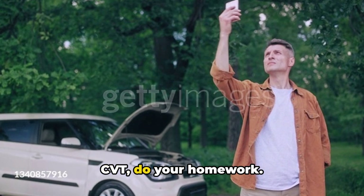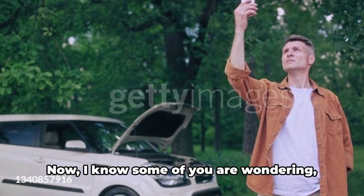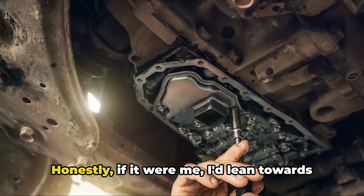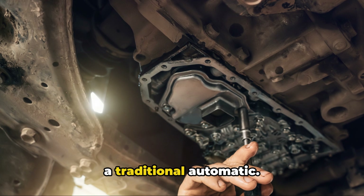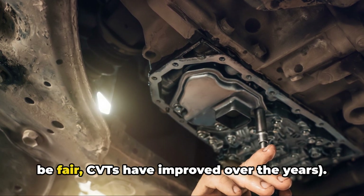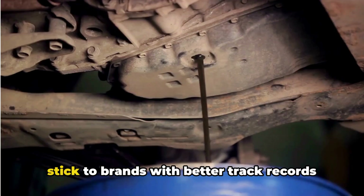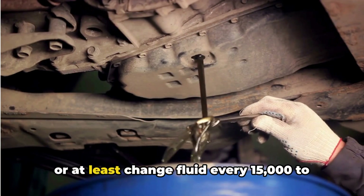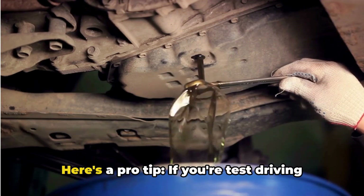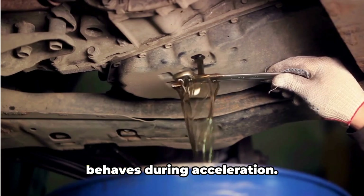So what's the takeaway? CVTs aren't all bad, but they come with some serious risks. If you're in the market for a car with a CVT, do your homework — look at reliability ratings for that specific make and model. If it were me, I'd lean towards a traditional automatic; they're just more proven. To be fair, CVTs have improved over the years, but if you're dead set on one, stick to brands with better track records and change the fluid every 15,000 to 30,000 miles.